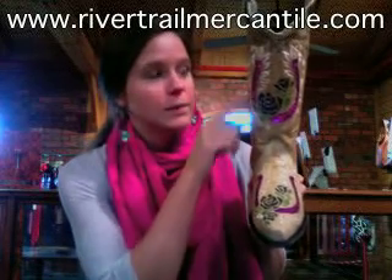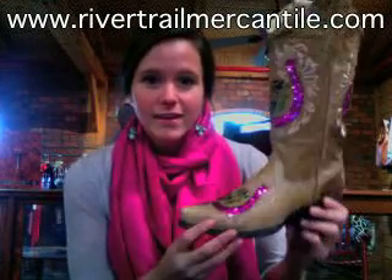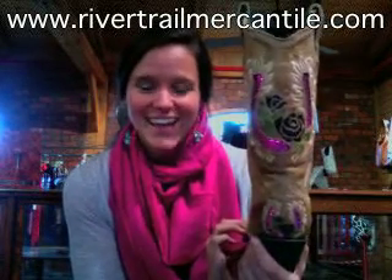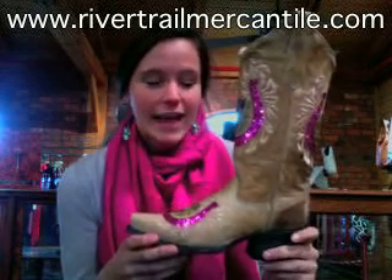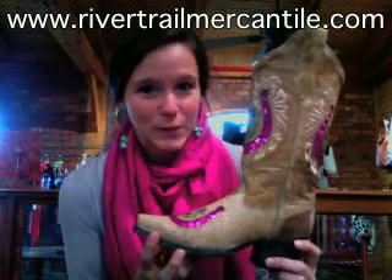You've also got some cream colored embroidery at the top, and from the side you still get the horseshoes, and on the back you've got the same design. This is just really cute — when you wear it, you're definitely going to get noticed. Again, it's by Corral, one of their newer styles, and you can get it at rivertrailmercantile.com.